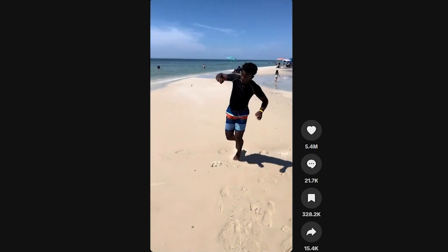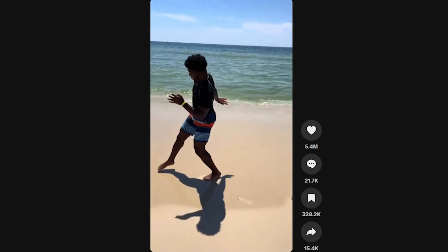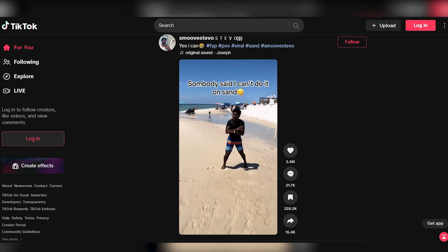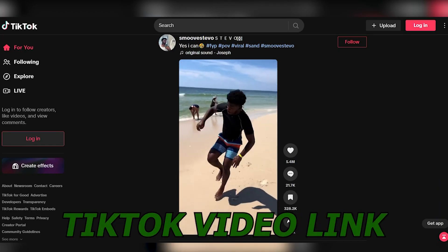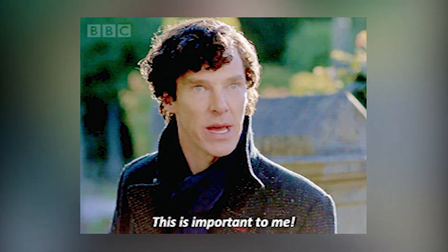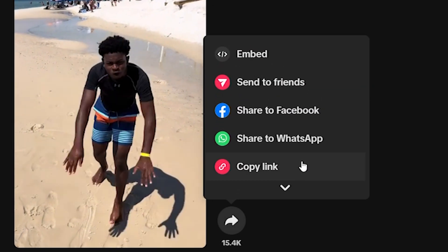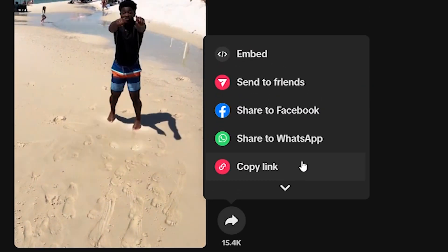Now that you've chosen a trending TikTok video from an engaging niche, it's time to take the next step in this money-making method. The process begins with shortening the TikTok video link — it's a straightforward yet crucial task. First, copy the link of the selected TikTok video. You can typically find the video's link in the share or copy link options on the TikTok app.